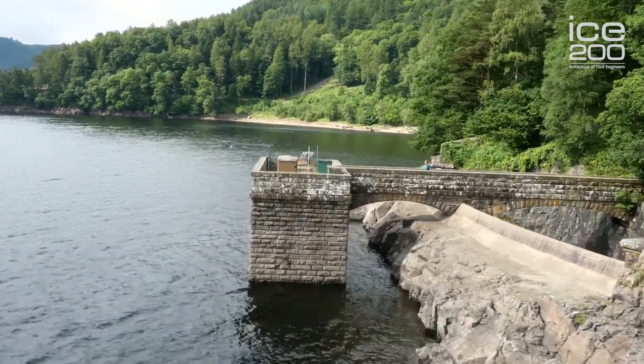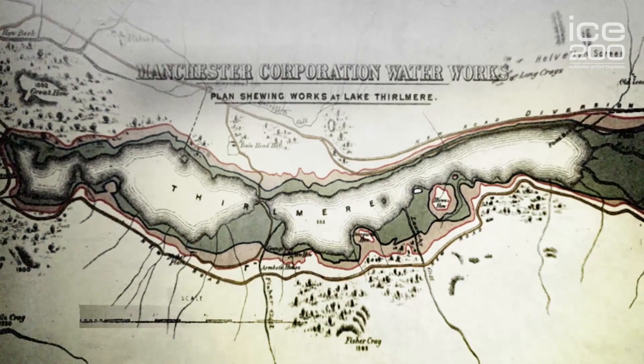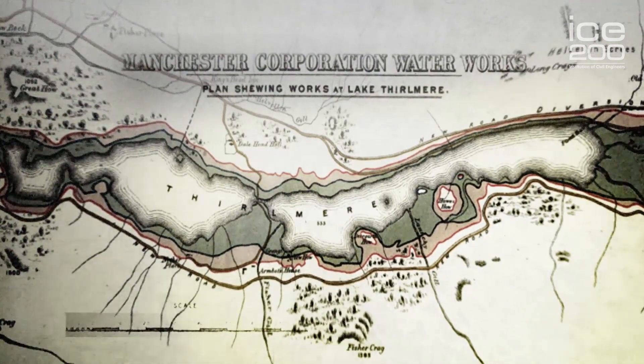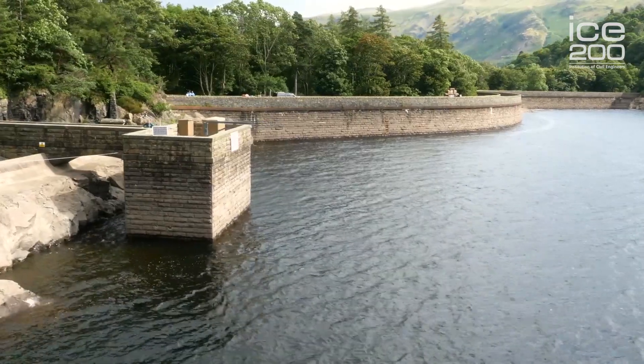Manchester had commissioned a consulting engineer to quench the thirst of the Industrial Revolution. They were going to look for 50 million gallons of water, which they were going to need for the population and to keep the industry with the water it needed. So they needed somewhere with a lot of rainfall, and the Lake District was an obvious area. However, there were great environmental concerns brought up at the time, and we had the formation of the Thirlmere Defence Association, which would be an absolute thorn in the side to Manchester, because their mission was to protect the beautiful valley of Thirlmere.